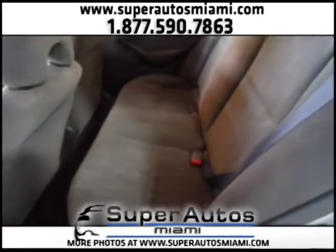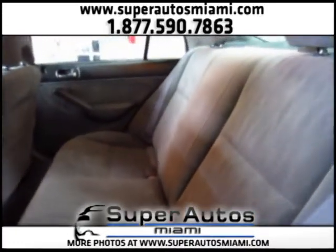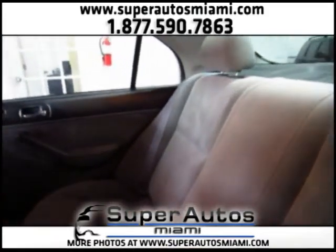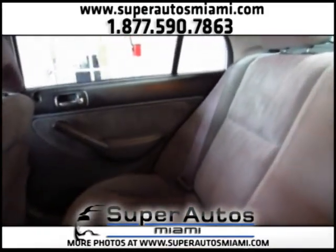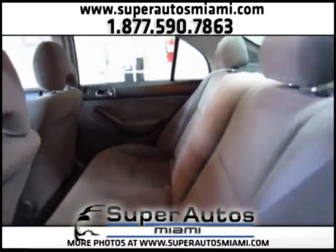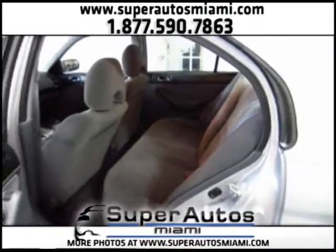Here are the back seats. If you want to test drive this Civic, you just have to call us — you have our numbers on the top of the screen, and you can email us also.